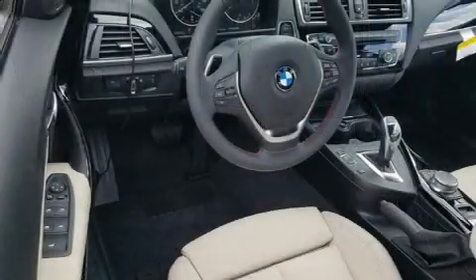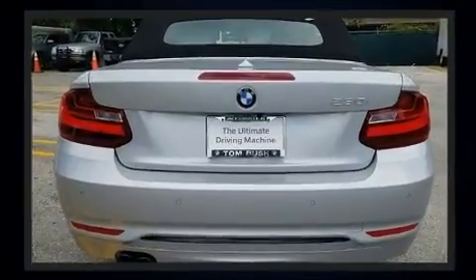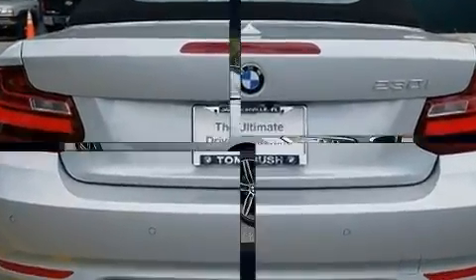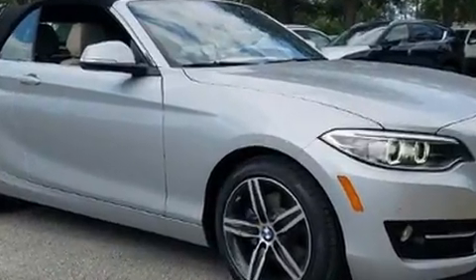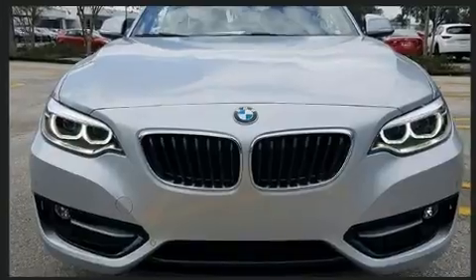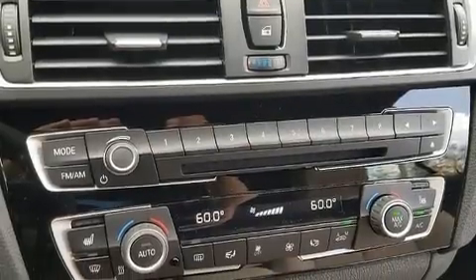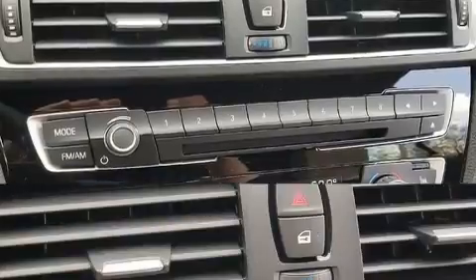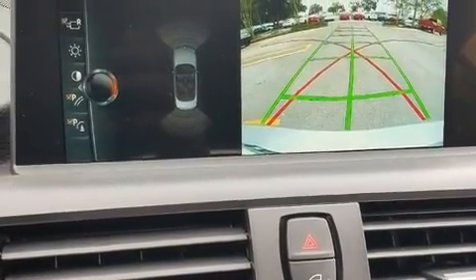All of the premium features expected of a BMW are offered, including power front seats, an automatic dimming rearview mirror, a power convertible roof, remote keyless entry, and air conditioning. With high-intensity discharge headlights illuminating your path, you'll always appreciate maximum visibility. Premium sound drives 12 speakers, providing you and your passengers a sensational audio experience.